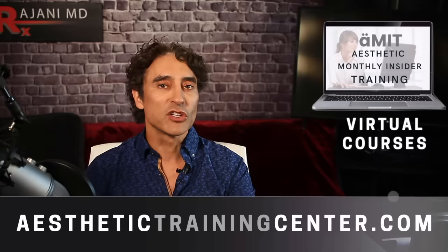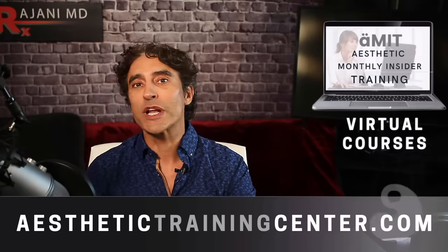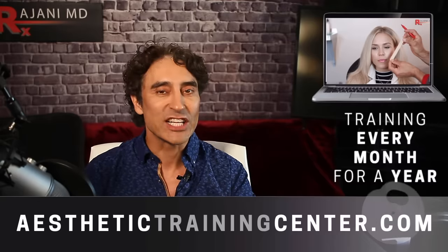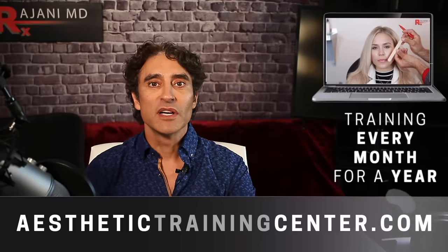If you're interested in learning more about injections, consider joining my monthly membership at the Aesthetic Monthly Insider training at aesthetictrainingcenter.com.